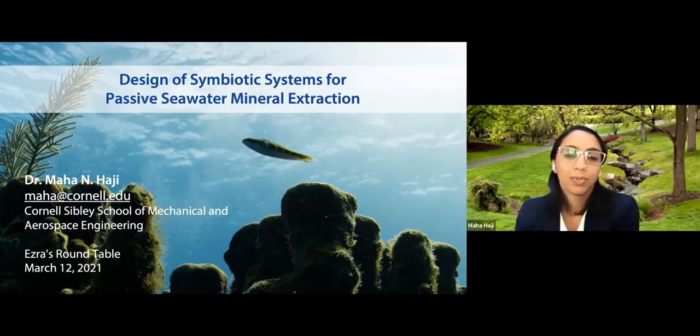Some of this work started in my PhD looking specifically at uranium. Towards the end of the talk, I'll also touch upon some other minerals of interest where these kinds of systems could apply — specifically things like cobalt, lithium, and more.